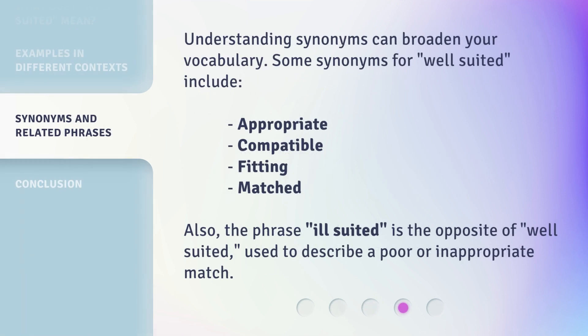Understanding synonyms can broaden your vocabulary. Some synonyms for well-suited include: appropriate, compatible, fitting, and matched. Also, the phrase 'ill-suited' is the opposite of 'well-suited,' used to describe a poor or inappropriate match.